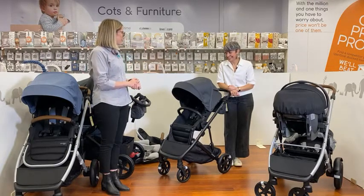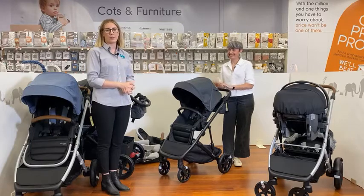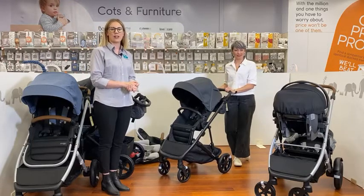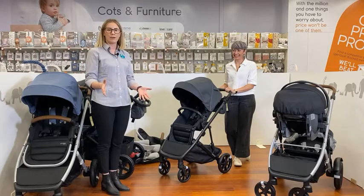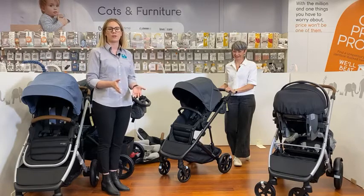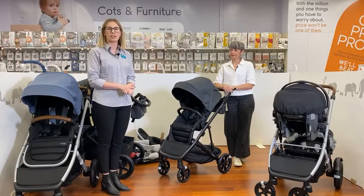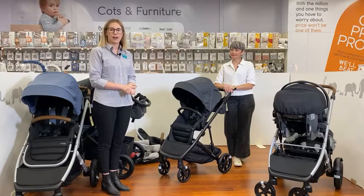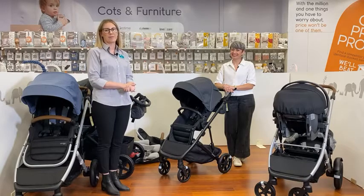Thank you so much, Rochelle, for joining us tonight — it's been an absolute pleasure to have you on the episode. I really do hope that our audience has found this information helpful for when you go to purchase your next pram. Next time I'll see you all in the live series. If you want to see a particular brand featured or want to know more about any products, please shoot us a DM in Messenger — we'd be more than happy to receive feedback on what you want to see out of the live series. Thank you all for watching tonight and joining us. Have a really nice evening. Bye!